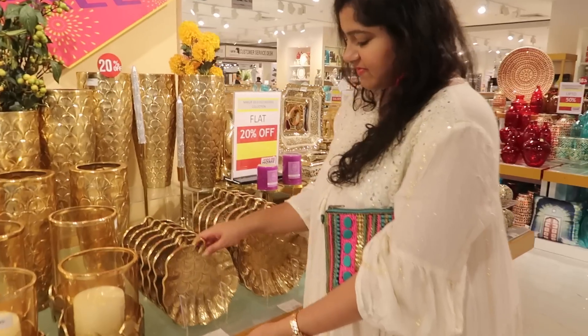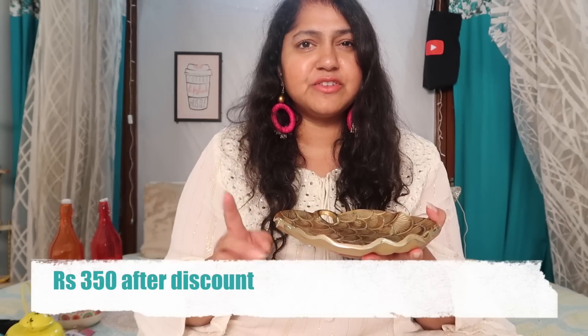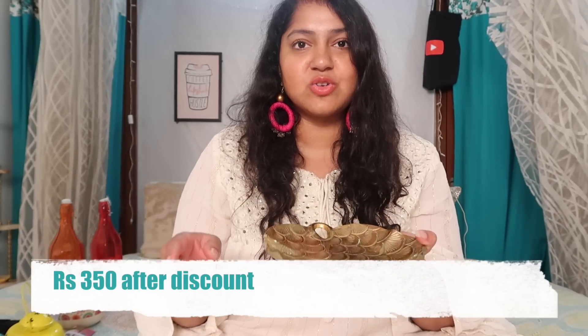Next up I got this — it's sort of like a small tray which can be used as a decor piece. You can use it in your hall or the entrance area and you can actually place potpourri in it so everything will smell amazing. This is originally ₹699 and I got it for ₹399 — it was on discount. I'll put the prices on screen so there's no confusion.